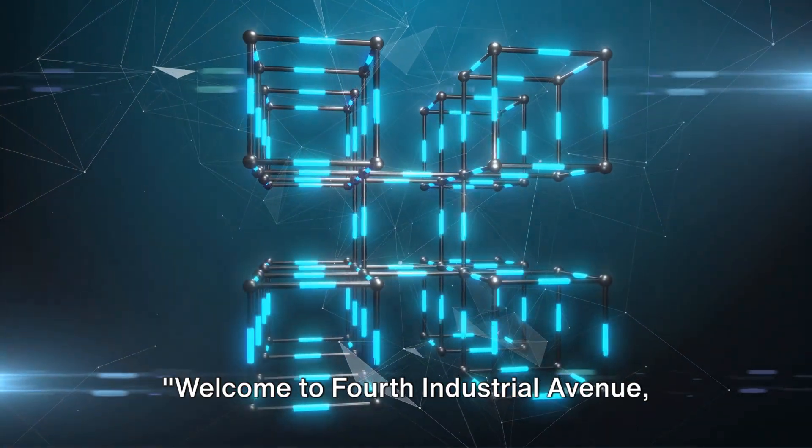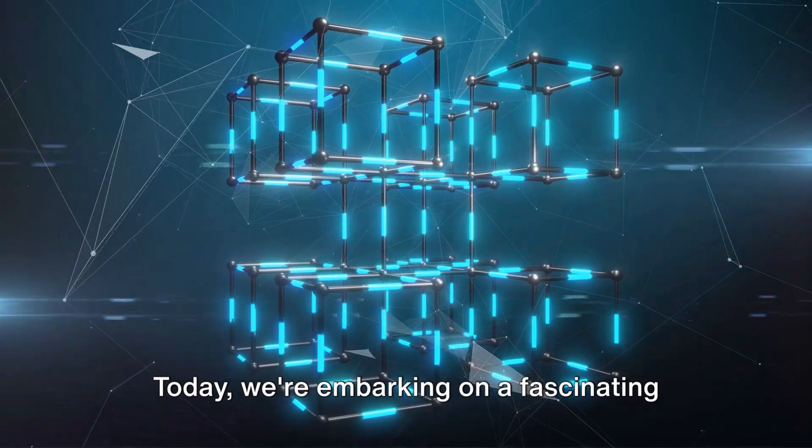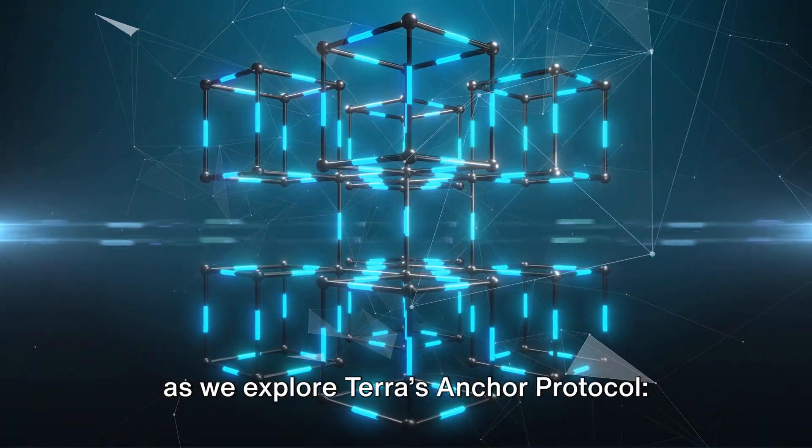Welcome to 4th Industrial Avenue, your gateway to tomorrow's tech today. Today, we're embarking on a fascinating journey into the heart of cryptocurrency as we explore Terra's Anchor Protocol.